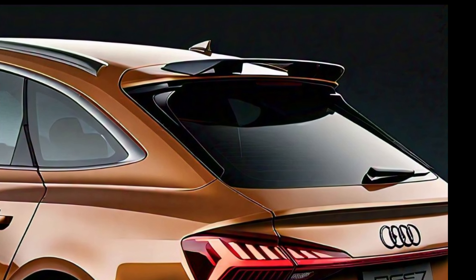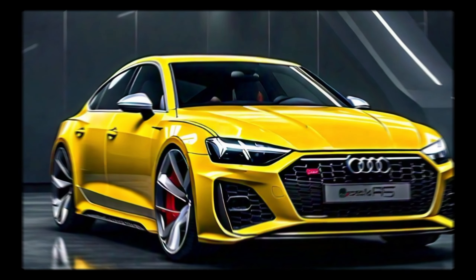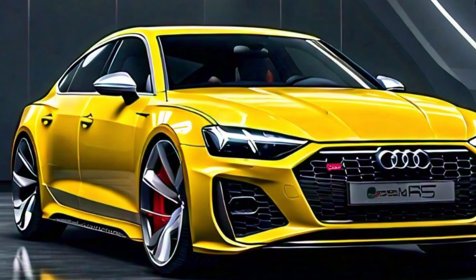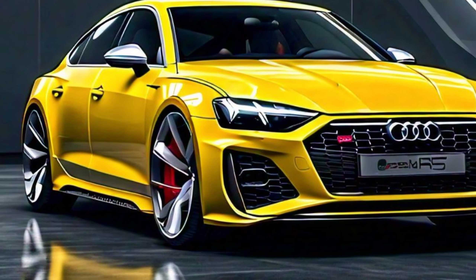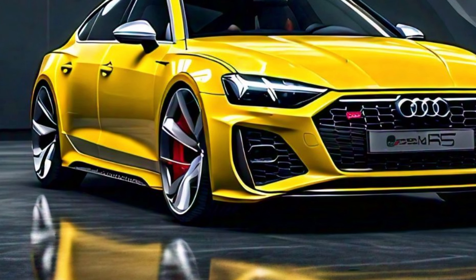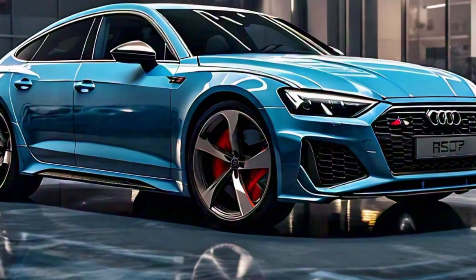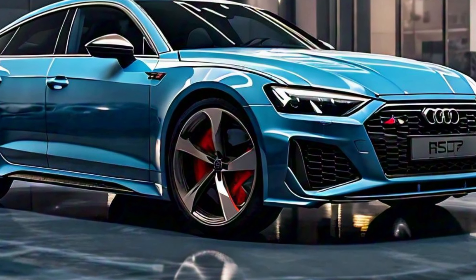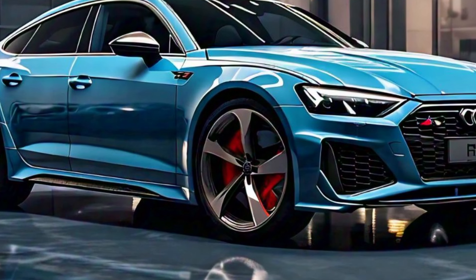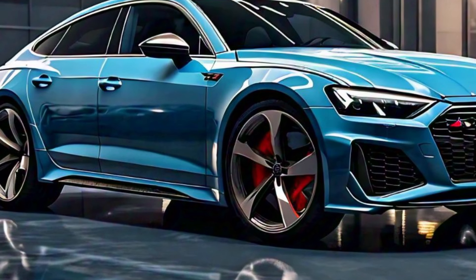The rear of the RS7 is equally impressive, with a sporty rear diffuser and quad exhaust outlets that produce a thrilling sound that matches its performance. The rear LED tail lights are sleek and modern while providing excellent visibility. The rear spoiler enhances downforce at higher speeds, giving the RS7 improved stability and handling. The RS7 also comes with a power liftgate for easy access to the trunk, which offers generous cargo space making it practical for daily use or weekend getaways.